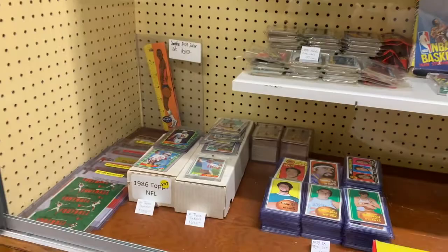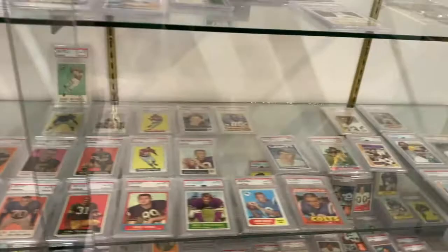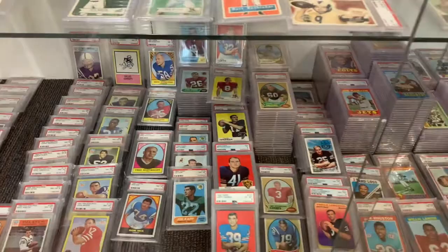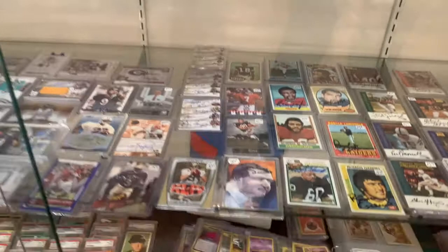We have a case of graded cards — depending on what you're looking for, if you're into graded, we have them. We have lots and lots of ungraded stuff and lots of commons on our card side. Our last case is basically autographed cards — non-sports cards from Star Wars to Three Stooges to Pokemon. We also have some basketball in this case. Just lots of different stuff here on the card side, especially if you're into vintage or unusual cards.